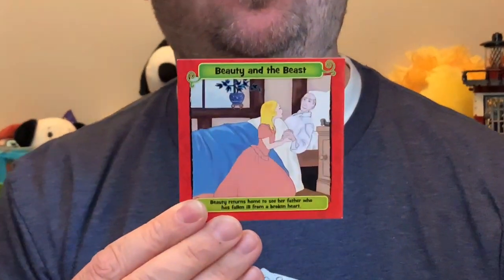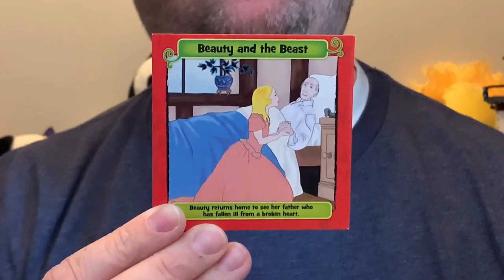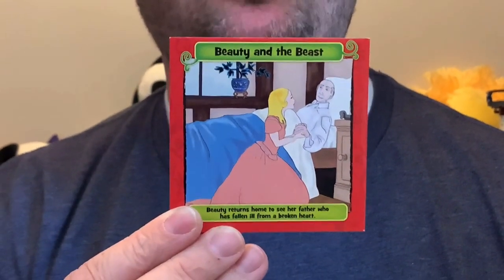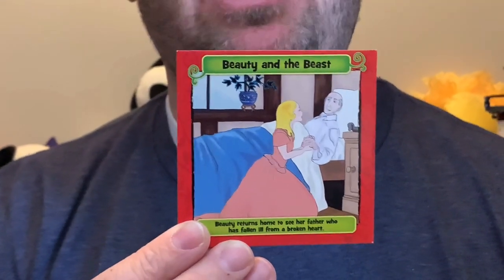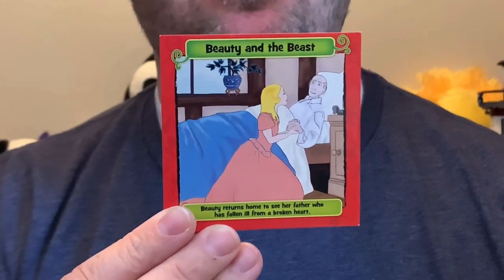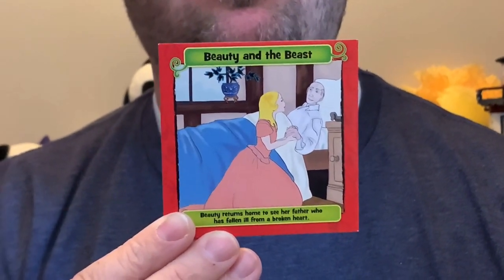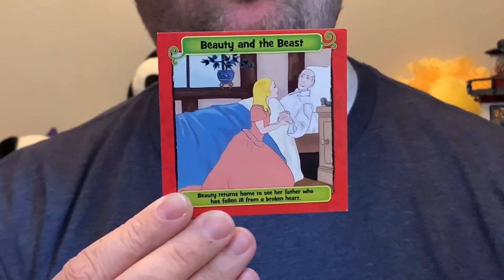Okay, you ready? The first one is Beauty and the Beast. Look at colors, look at pictures, look at what they're doing — think of everything you can to remember. Three, two, one. Okay, what is on the windowsill? Do you remember what was on the windowsill?